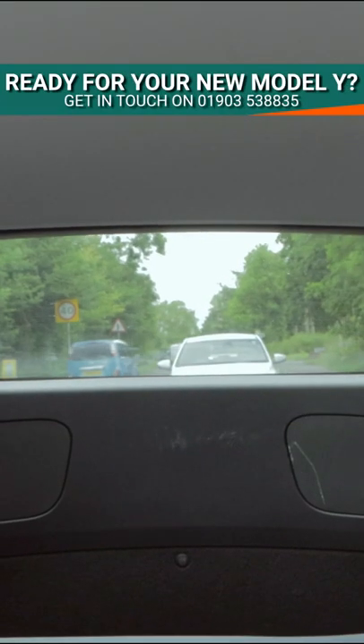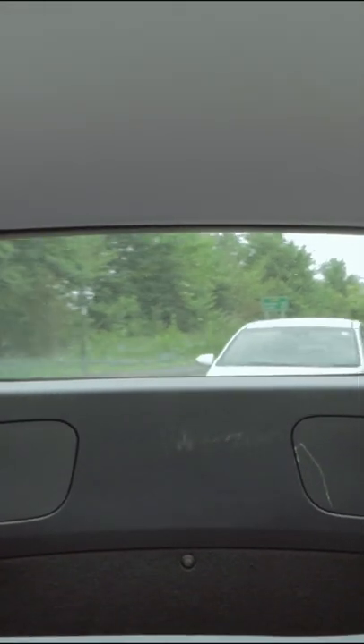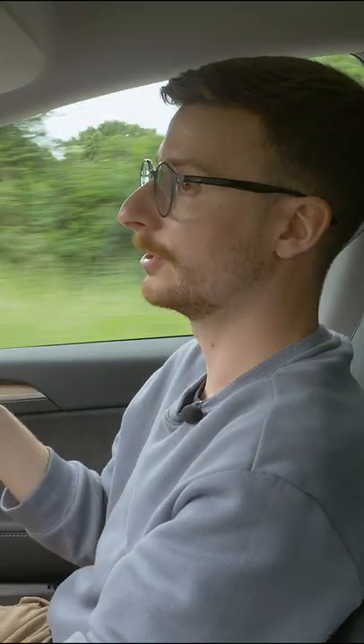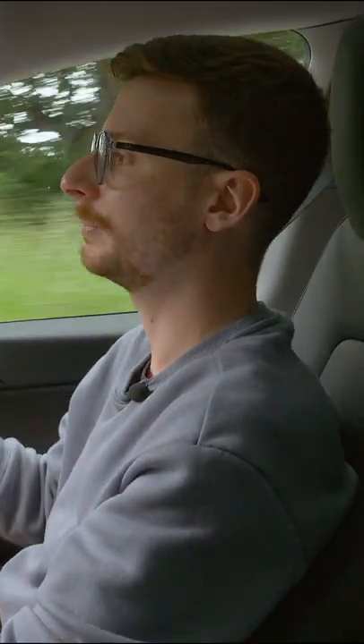The view out the back window is pretty restrictive as well. And because that panel is tinted, you're not going to be able to see out of that at night. Though because there's loads of sensors and cameras dotted around this car, there's no issue with manoeuvring into and out of those tight parking spaces.